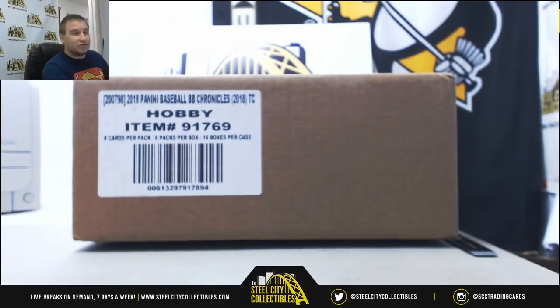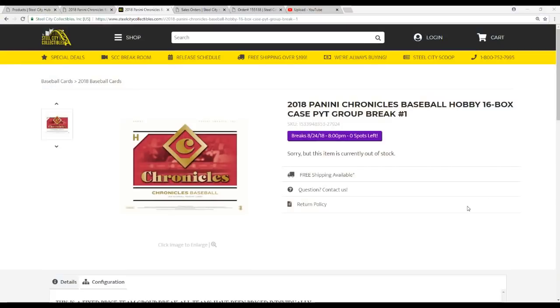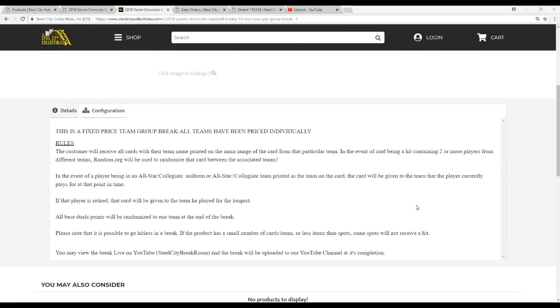Let's go over the rules real quick. Two and three are already up on the sites, go check those out. All teams are priced individually. You're going to receive all cards with the team name printed on the main image of the card. If there's any dual hits, we'll run them between those teams. Any non-MLB cards go to the team they play for now, or the team they played for the longest. Any points will be put into one lot and randomized to one team at the end of the break.